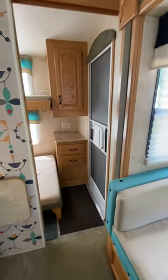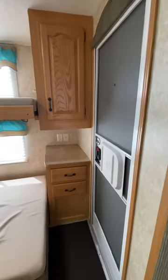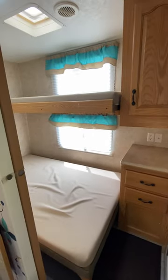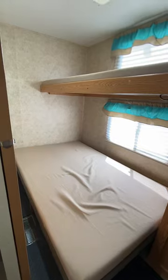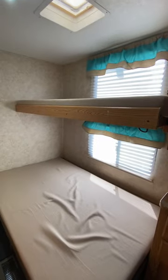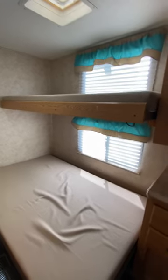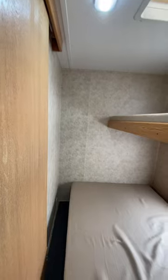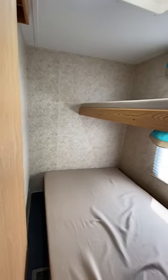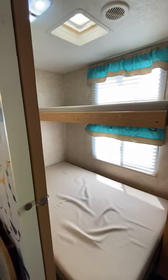One of our favorite parts of this layout is the back bunkhouse. It has its own separate back door, its own storage, and two bunk beds — one that's almost a full size on the bottom and another that's more of a twin size on top. Both fold up and out of the way. We never used the beds for their intended purpose — we took the mattresses out, folded up the beds, and used the entire back space as a parking garage for our bicycles or, when we carried our dogs, for their crates, carriers, and miscellaneous supplies.